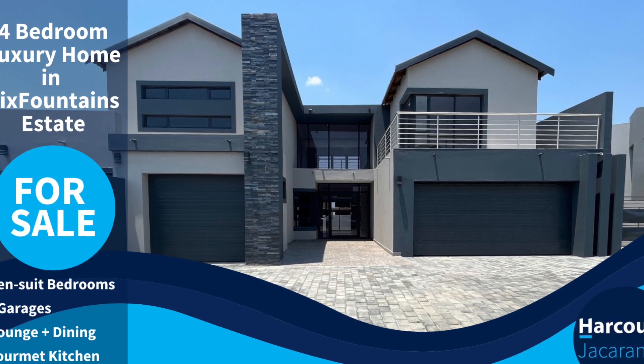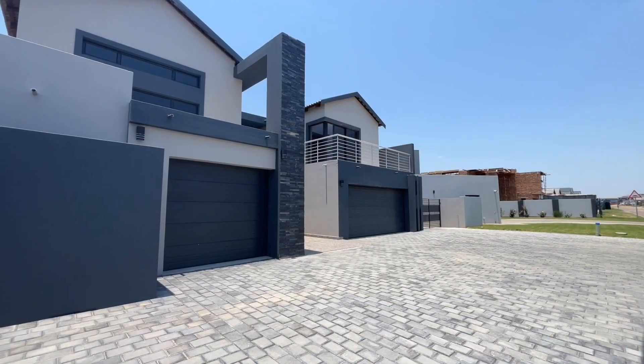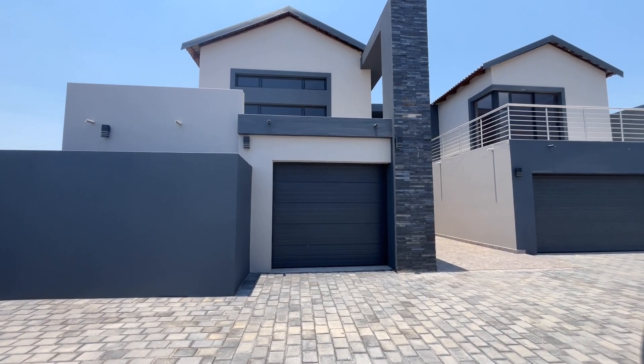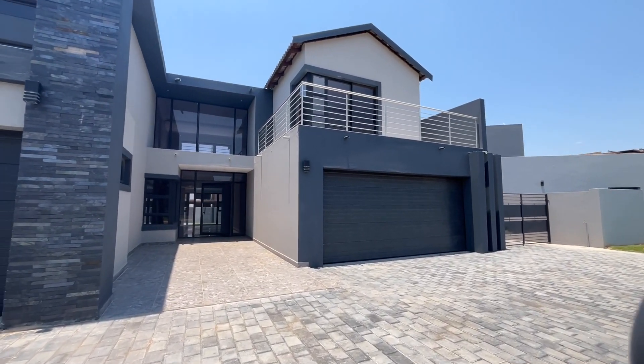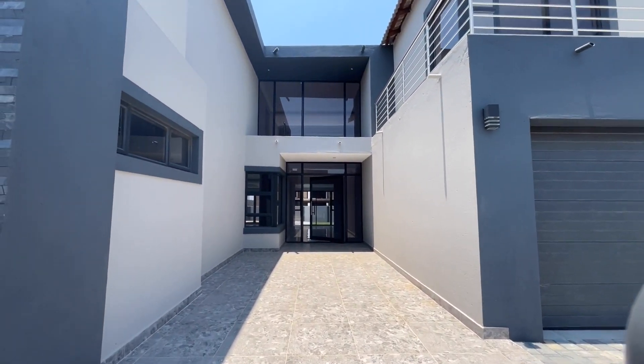Let's have a look at this beautiful family home in Six Fountains Estate. Indulge in the epitome of elegance with this extraordinary four-bedroom residence nestled in Six Fountains Estate. It is priced at 5.5 million, and this home is an impeccable haven for discerning families seeking opulence and tranquility.